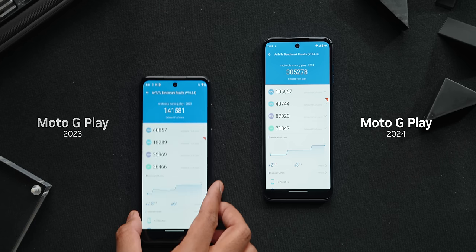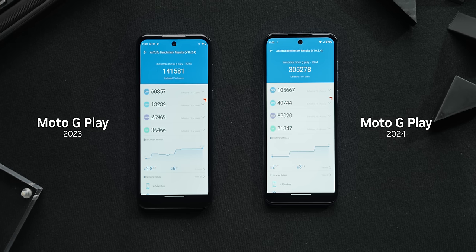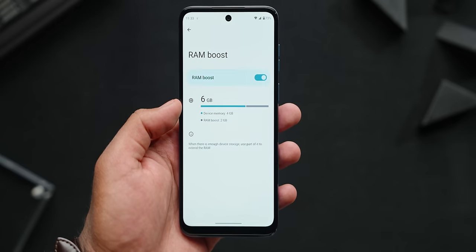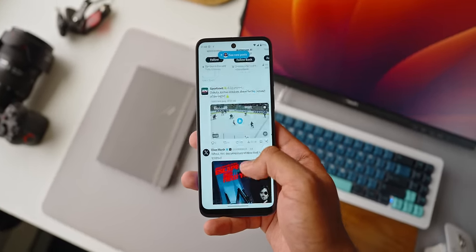The 2024 model is an absolute game changer. It's crazy the kind of performance you can get within just a year. It's equipped with Qualcomm's Snapdragon 680 CPU, boasting 4 gigabytes of RAM and 64 gigabytes of storage — a pretty big upgrade. With the addition of RAM Boost utilizing internal storage to cache infrequently used data, this combination of a faster chip and increased RAM really elevates performance. I haven't experienced any UI freezes, albeit there are occasional hiccups with YouTube and Instagram becoming unresponsive, but a quick close and reopen usually does the trick. It does take a few seconds to open an app, but once you're in, it runs pretty smooth.